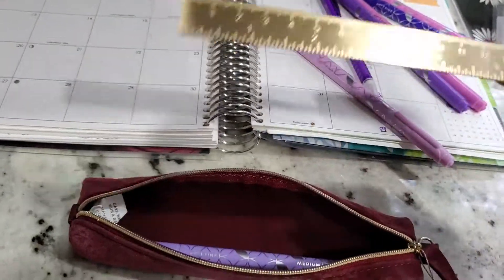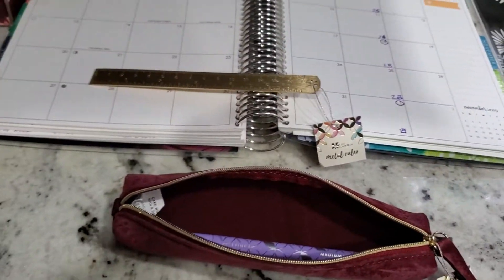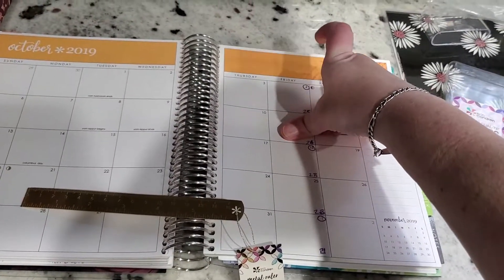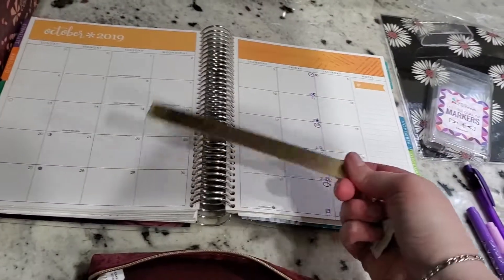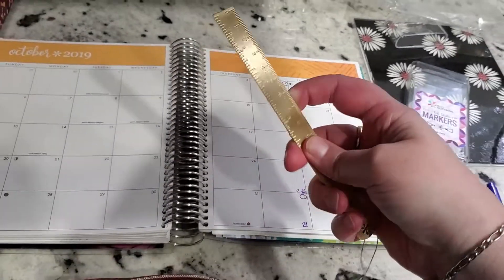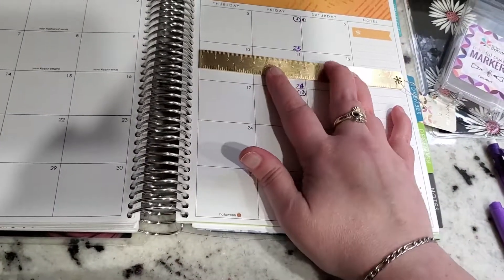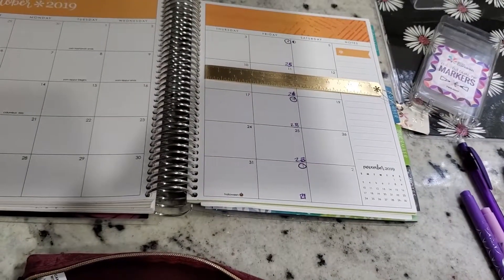What I like about this ruler is that the ruler that came with the planner is full size and it sticks out as a tab — it could be a place marker, but it's pretty bulky. I like the size of this one because it's sturdy since it's metal, and it's going to fit the boxes quite nicely. If you're drawing lines or whatever you need to do, it just fits really nicely.